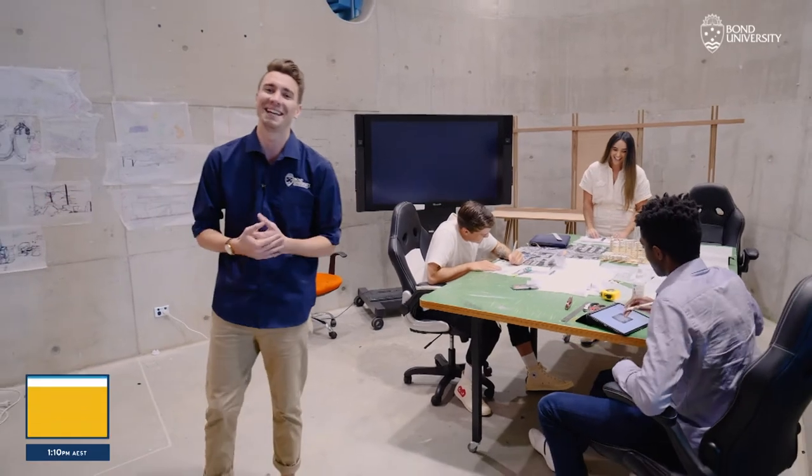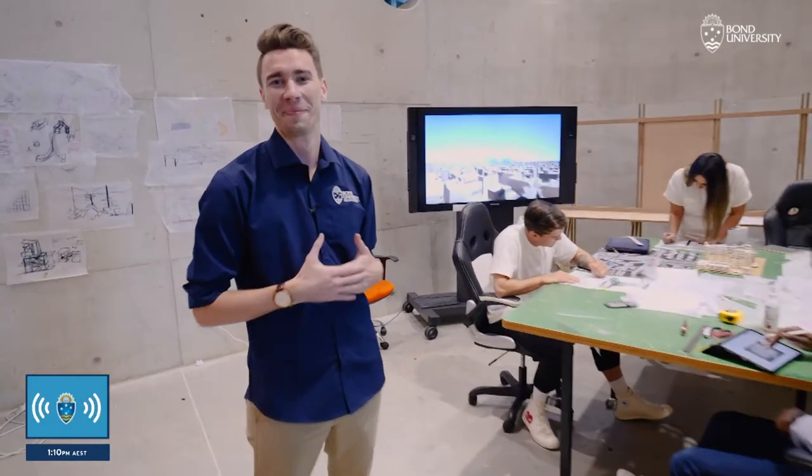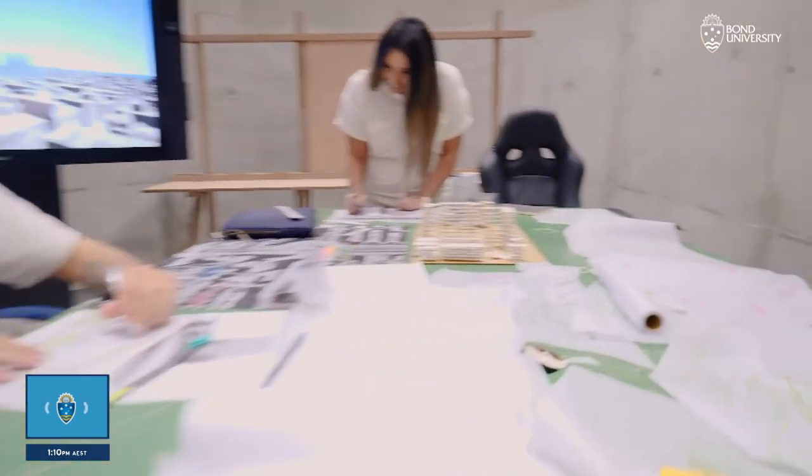Fantastic work happening down here at the Obedian School of Architecture. Back to you guys. What a stunning facility. Thank you so much again, Nick.